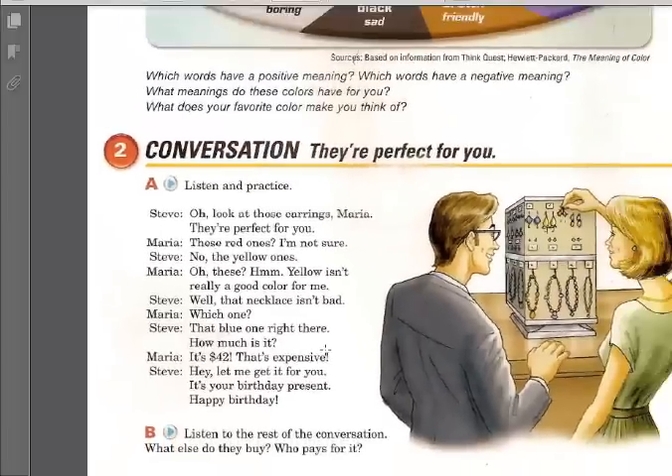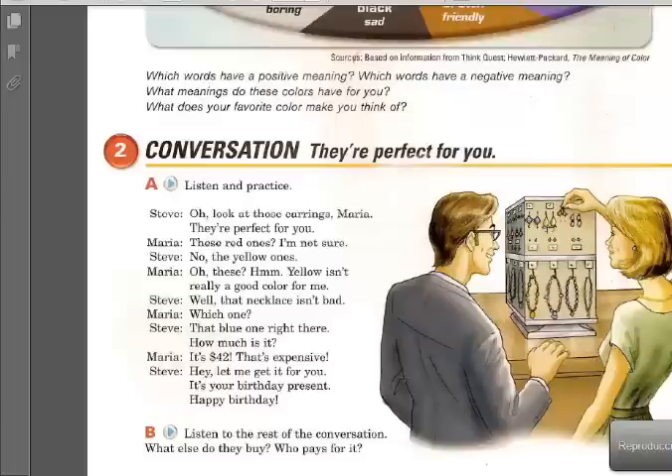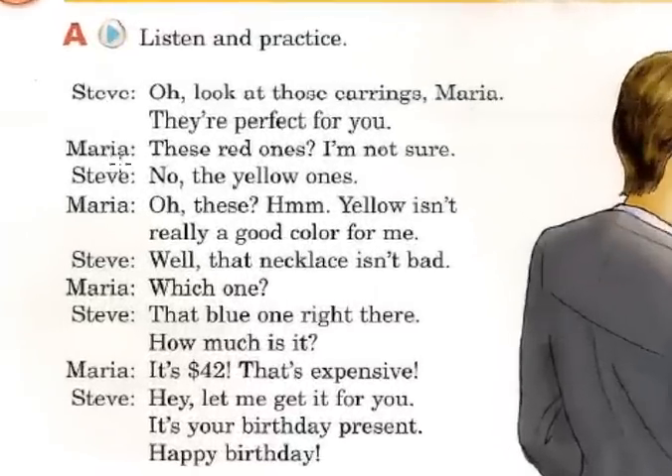Okay, so in this conversation — page 16, exercise 2. Let me stop this and explain. This conversation is between Steve and Maria. So 'those earrings' — esos aretes — 'those earrings.' 'These red ones' — esto significa estos rojos, estos rojos.